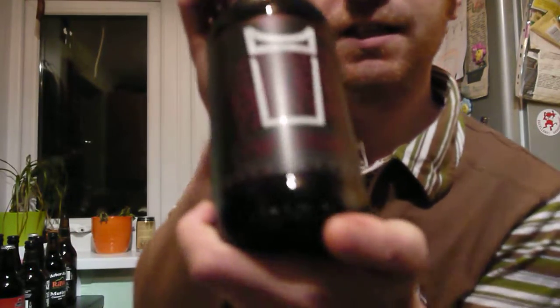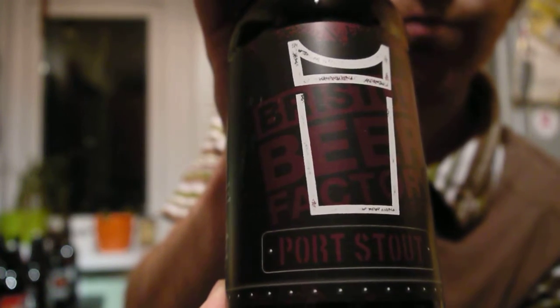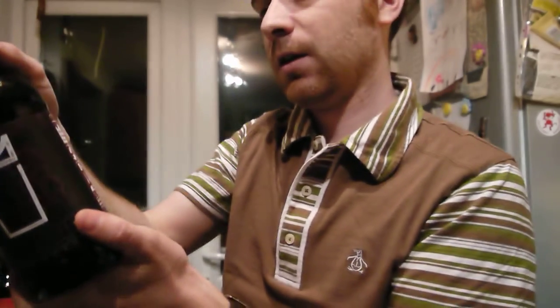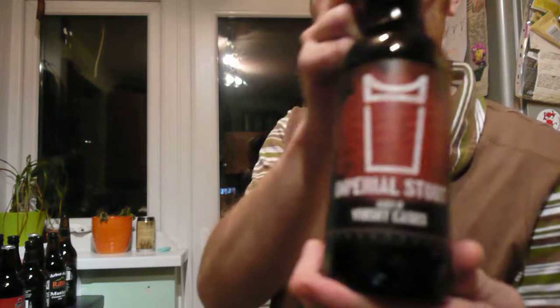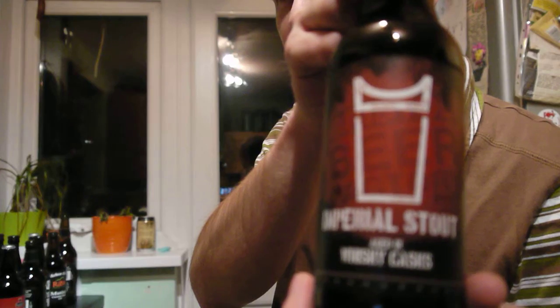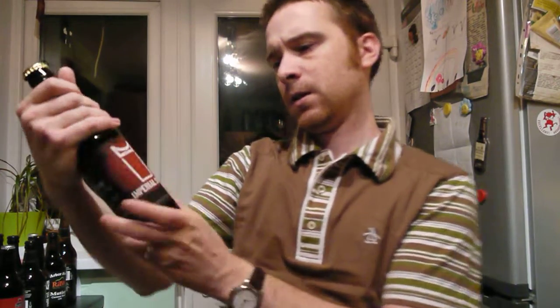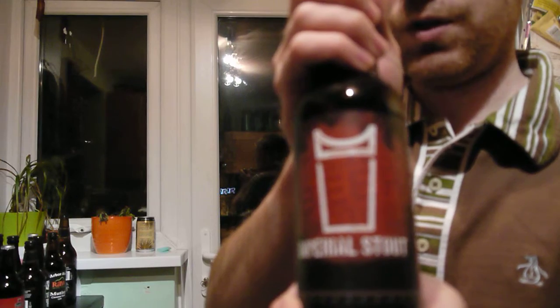This is a stout that has been stored in port casks. I'm just looking forward to that so much — love port, love beer. Next door's dogs have suddenly gone nuts, not sure what that's about. This is their imperial stout in whiskey casks. I've had the Glenlivet one — I've got the Laphroaig, or however you pronounce it, apologies to Scottish people. But this just says whiskey cask, so I'll have to check what that is. This is a standard imperial stout — always a good standby, very strong — comes in at 8.5%.